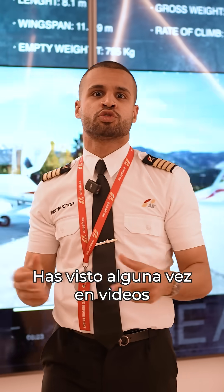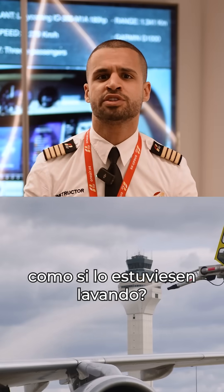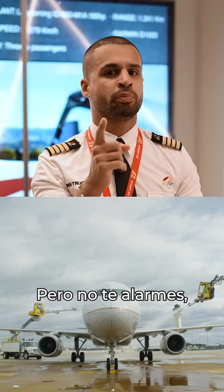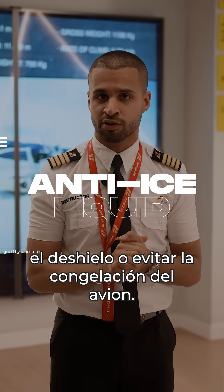Ever seen aircraft in videos or before your holiday being doused with this kind of strange looking liquid, as if it's being car washed? But don't be alarmed — they're actually there to help with the de-icing and anti-icing of the aircraft.